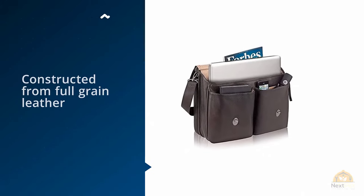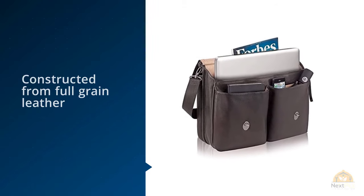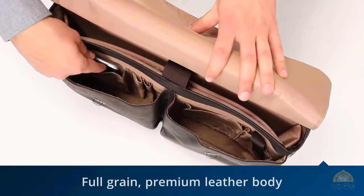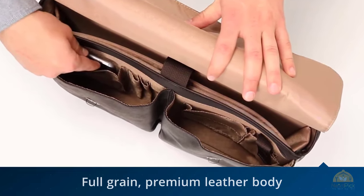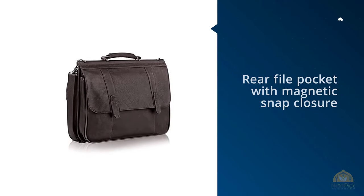The front buckles are for aesthetics only, but beneath them lay simple magnet closures for opening and closing the front flap. Under the front flap are two small pockets which have holders for pens, cards, and a mobile phone. Behind that is the padded compartment which has a Velcro strap to secure your laptop.